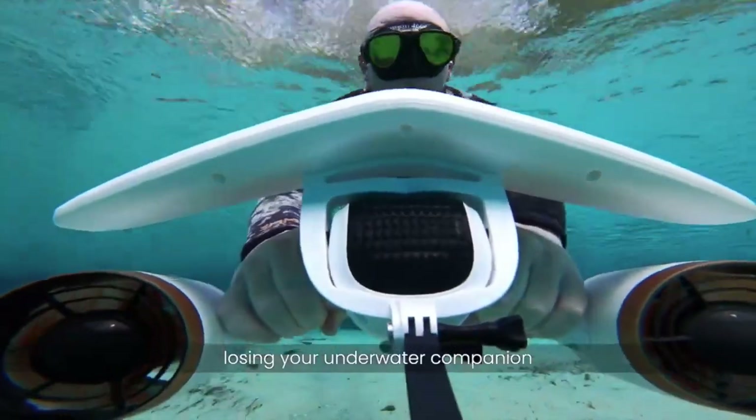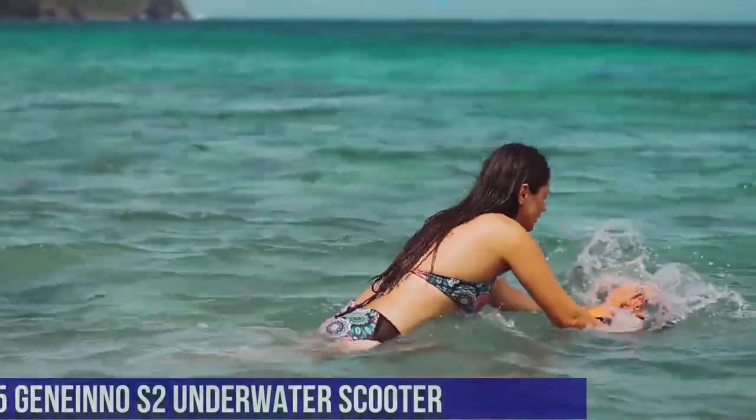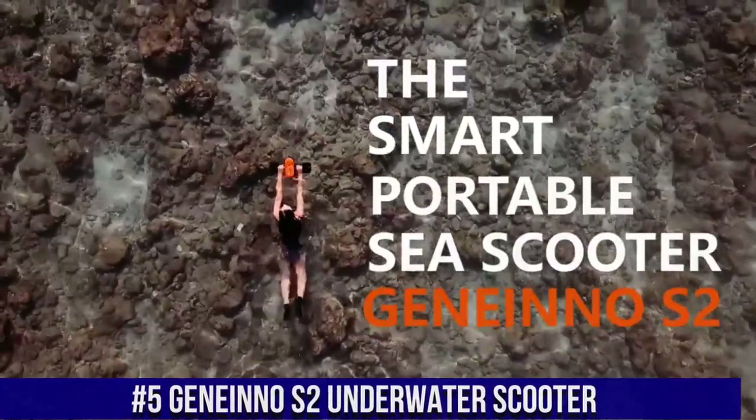I've included all the links in the video description below. Now let's get started. Number 5: Jnino S2 Underwater Scooter.